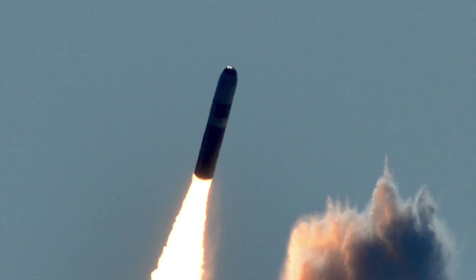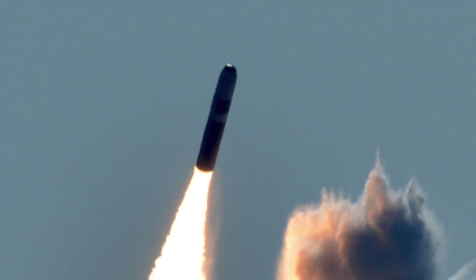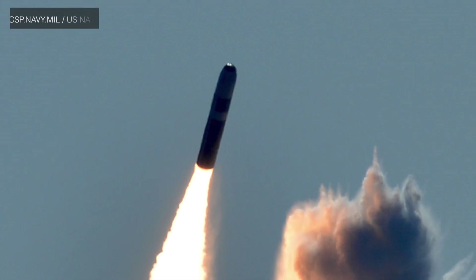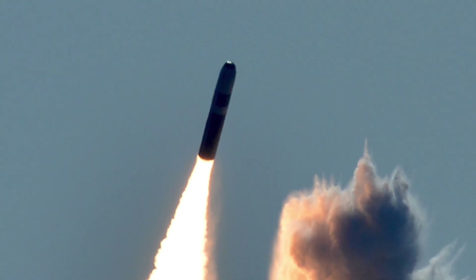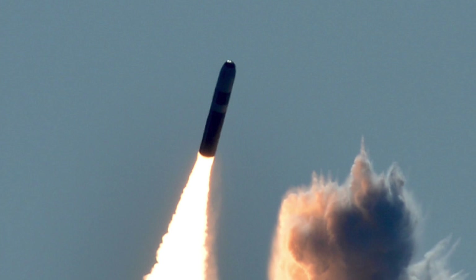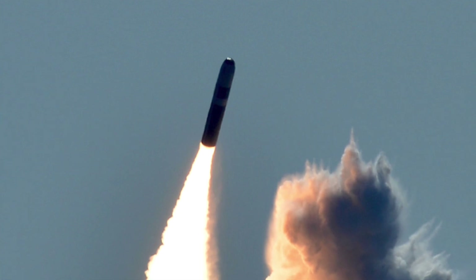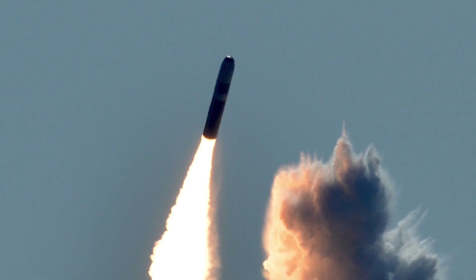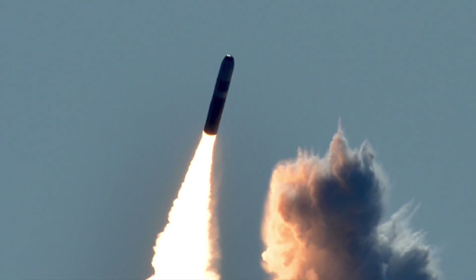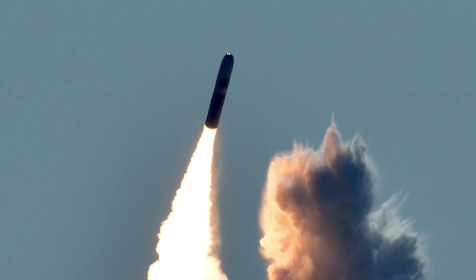Trident II was designed to be more advanced than its predecessor, Trident I. Put into service in 1990, it has a greater range and payload capacity. The missile is 13.579 meters in length, 2.11 meters in diameter, and weighs 58.5 tons. It is a three-stage rocket with solid-fuel motors, has an accuracy of approximately 90 m CEP, a range of 11,000 km or 6,835 miles, and Ohio-class ballistic missile submarines carry 24 of these.